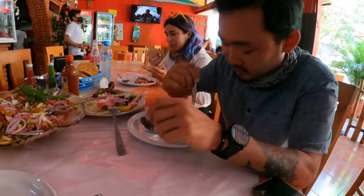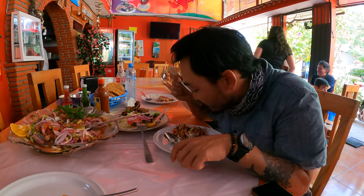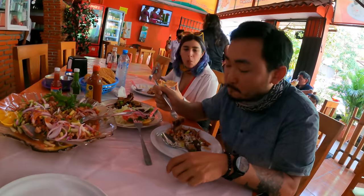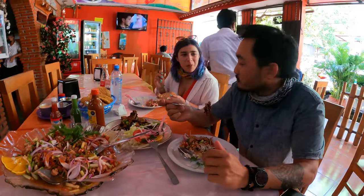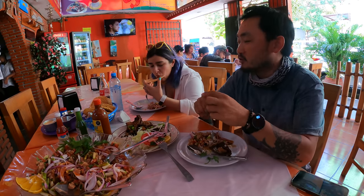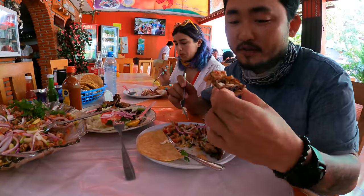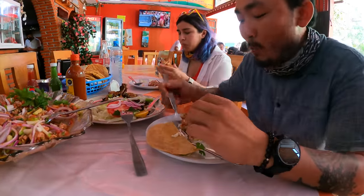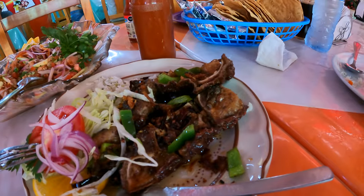Alright, I'm going to try the stomach — that's the most exciting part for me. Look at that, looks so good. Oh, that smells great. A little stomach and some ceviche. Mmm — that's so good!